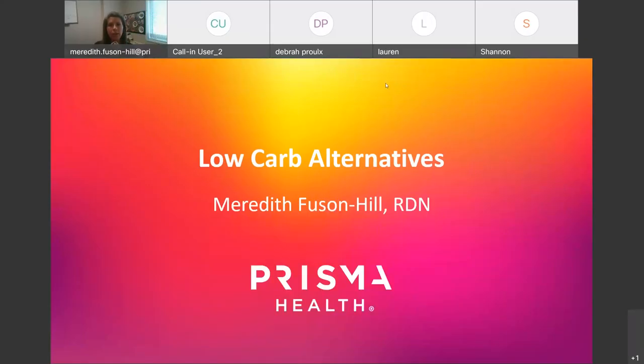Today's topic is low carb alternatives. My name is Meredith, dietitian. I want to go over low carb alternatives because it's a hot topic — something I get asked about on a daily basis, because the approach we take here at the weight management center and after most bariatric surgeries is a low carb approach — high protein, low carbohydrate.